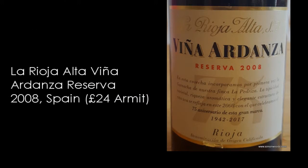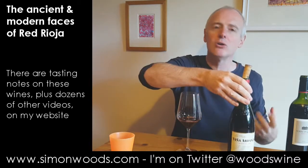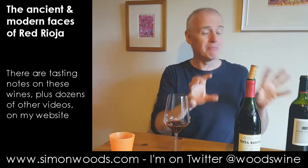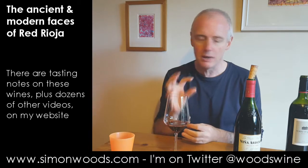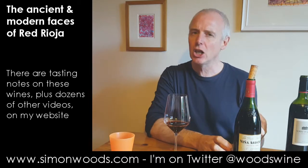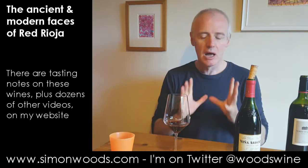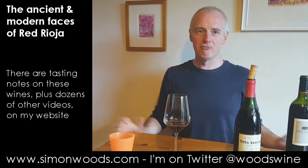Moving on to Vigna Ardanza Reserva 2008 — I think the Torre de Oña is mostly Tempranillo with a little bit of Mazuelo, also known as Carignan. But the Vigna Ardanza 2008 has got 20% Garnacha in for the first time. There's a difference in aroma — they both smell of nice red wine and definitely both smell of Rioja, but in their different ways. There's fragrance and spice in both, and probably a little bit of vanilla from the American oak, but here there's an almost clove-like character mixed in with orange peel. The berries are gentler and softer.